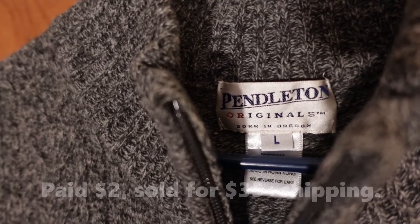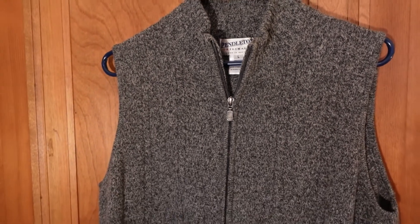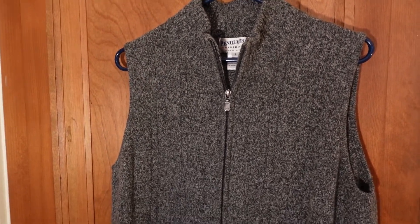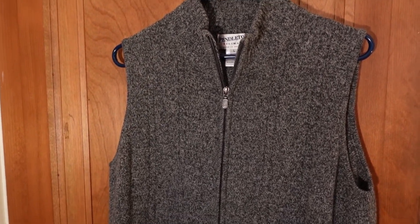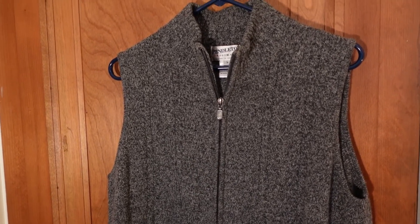Remember, Pendleton is a bolo brand — always pick up the Pendletons when you see them. Sometimes it takes a little bit to sell them. If it's a blanket though, they sell really fast and for good money.